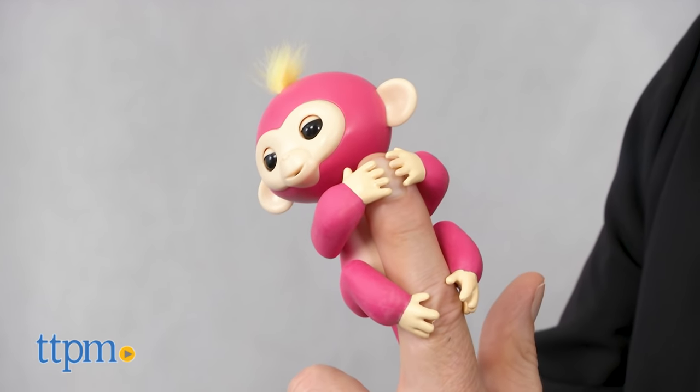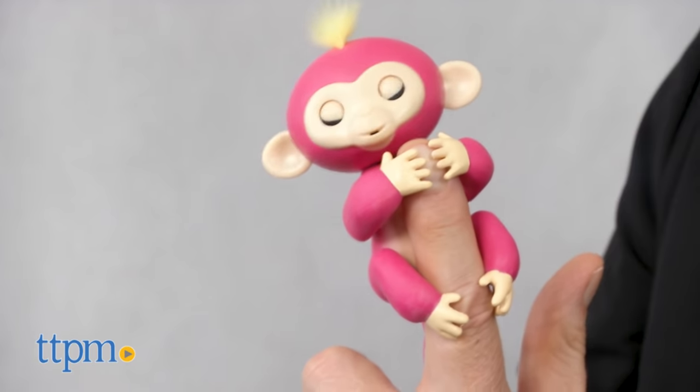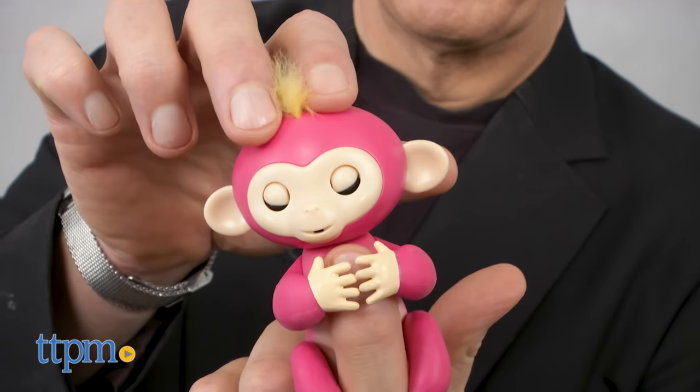Best of all, they're not over-engineered. They're designed to interact as you wear them on a finger, and they do that very well.